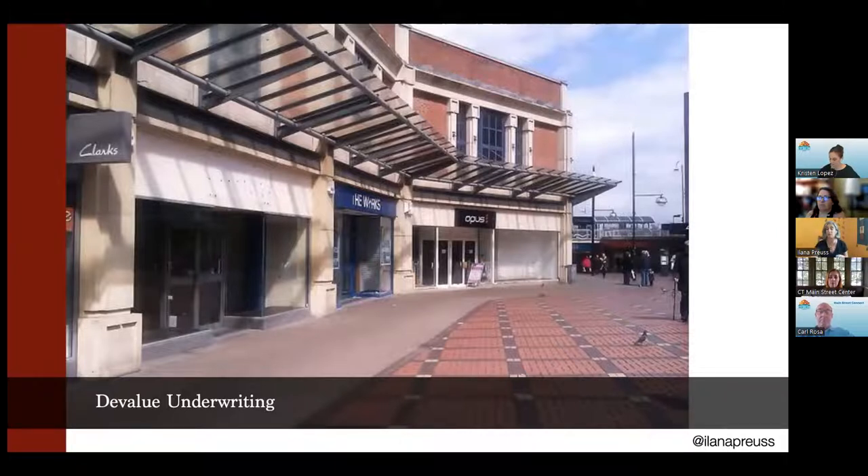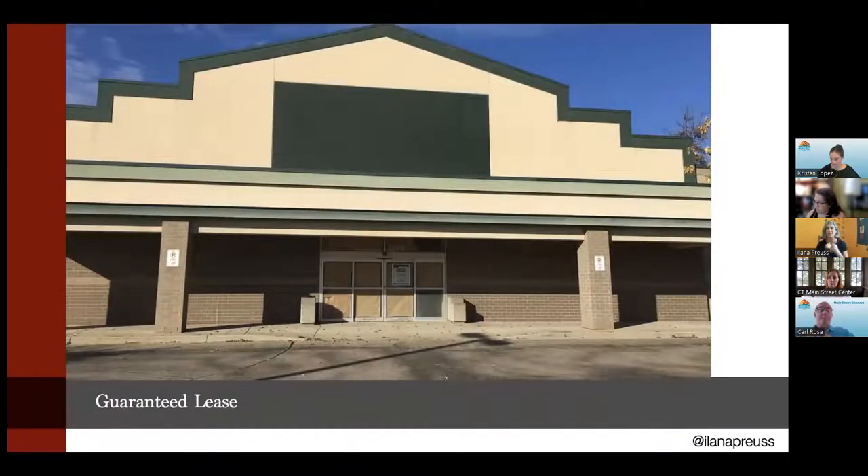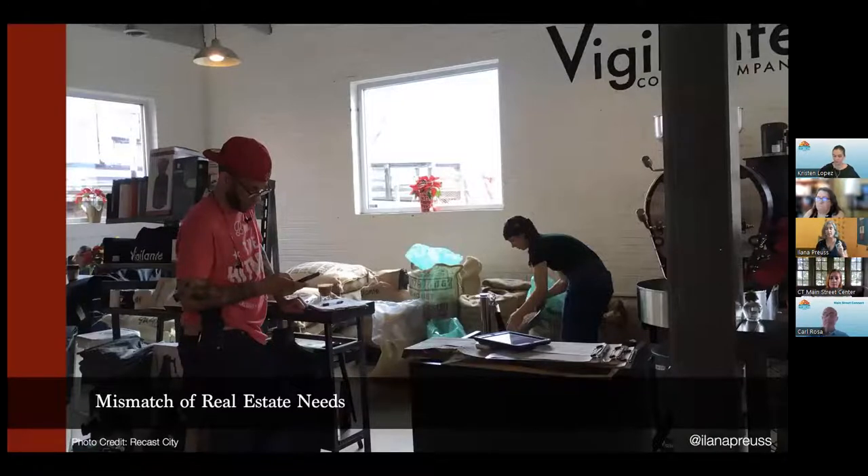The one that just drives me nuts is when a major anchor tenant has a guaranteed lease — meaning they are paying that property owner for an extended period of time so that nobody else can come into that space, and that community is suffering for all of this. And then the last one, which I think is the case in a lot of communities, is there's a mismatch of real estate needs and small business needs. The size of the spaces on our main streets and in our downtowns are different than what small businesses need today. A lot of communities have storefronts that are 5,000 square feet, 10,000 square feet, even 2,000 square feet. A lot of the small business needs right now are 500 square feet or 1,000 square feet. We have to find solutions that fix this mismatch in a way that serves both small business owners and property owners.